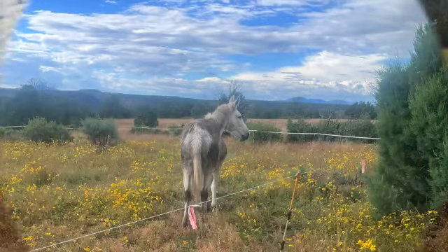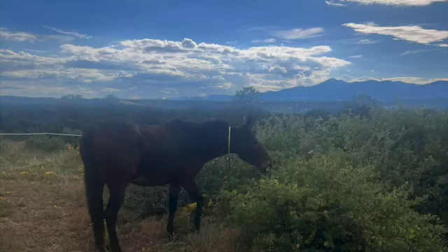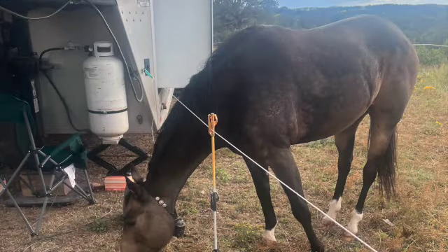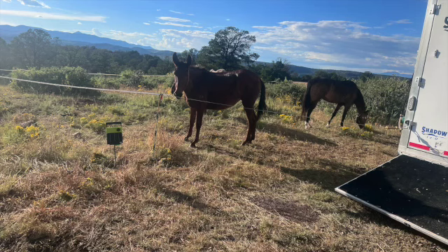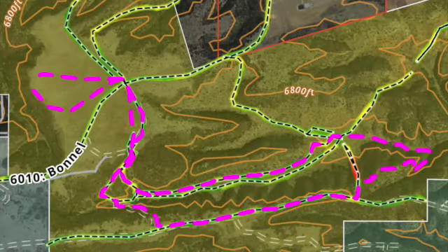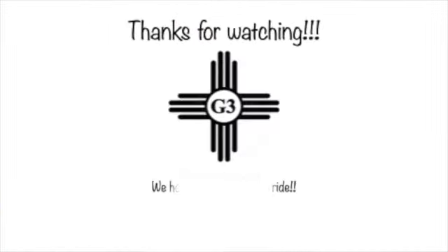We made our adjustments and decided to end the video there. That was Apache Trail south of 220 and down part of Elk Valley — the upper part, the west part of Elk Valley. We will have another video linked for Apache going back around. Thanks for watching and we hope you all enjoyed.